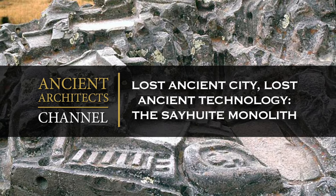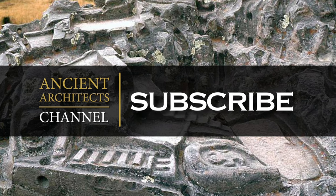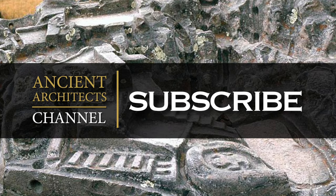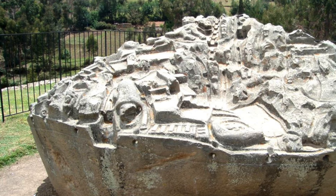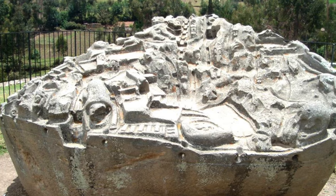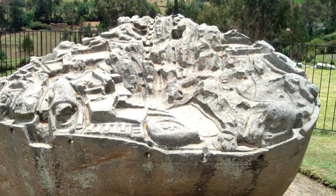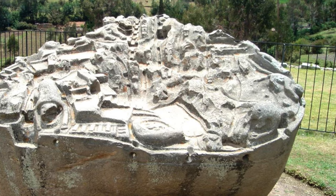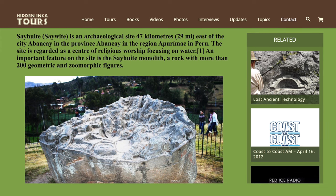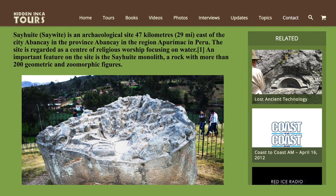Hello everybody and welcome to Ancient Architects. Many of you will have seen this incredible carved monolith before, maybe on Brian Forster's channel where he has a video from 2015 filmed with a drone flying over this ancient relic of Peru. Some of the pictures used in this video are also from Brian's website hiddenincotours.com, linked below.